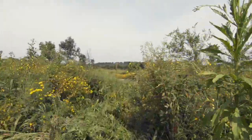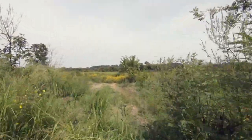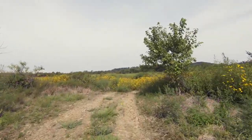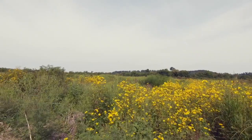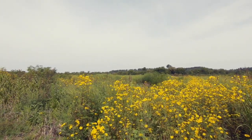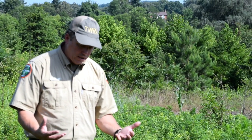This one has been planted in wheat. Wheat is an easy plant — it grows easily, doesn't require a lot of nutrients, and provides some food for deer and rabbits. Then we let that annual wheat seed out and die down, and you see this native plant community growing through it.